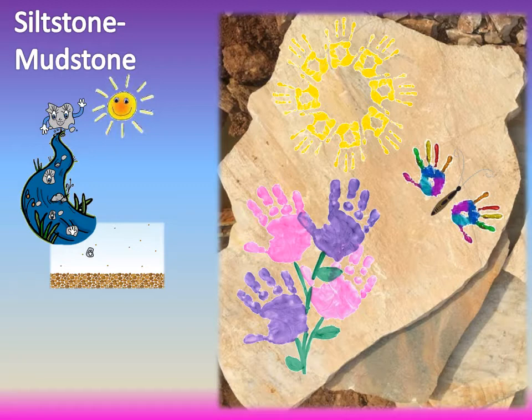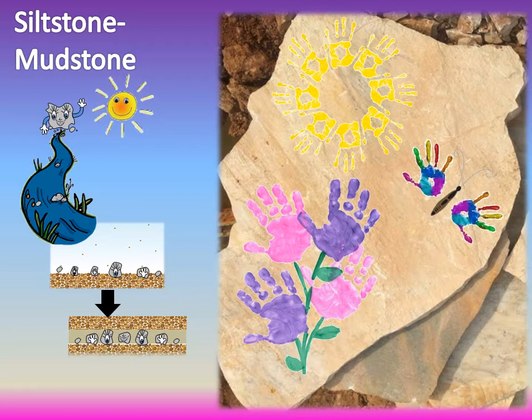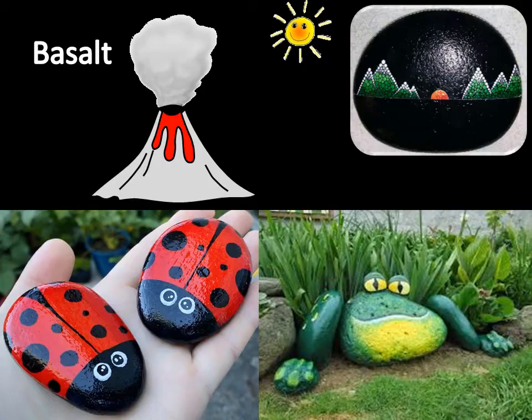The next rock type that is great for painting is siltstone or mudstone. These rocks are formed when really, really tiny pieces of rock fall out of the water onto the bottom of a lake or the ocean. Because the bottoms of lakes or oceans are very big, the rock layers made up of these really tiny pieces of rock can be very big as well. That's why these rocks make the perfect painting canvas for any rock painting artist who needs lots of room to express themselves.